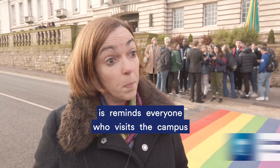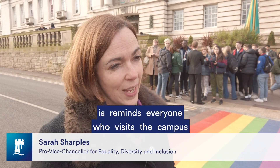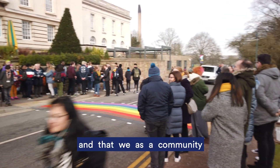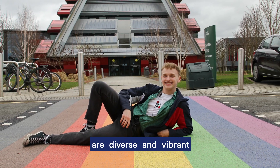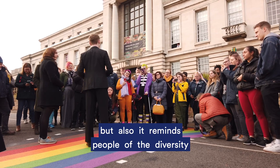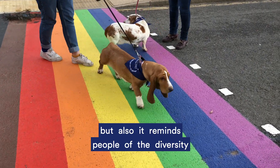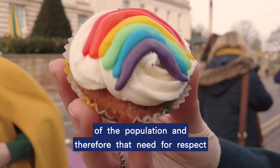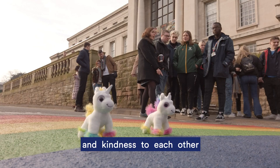What the rainbow crossings do is remind everyone who visits the campus that they're welcomed, that they're included, and that we as a community are diverse and vibrant. It also reminds people of the diversity of the population and therefore the need for respect and kindness to each other.